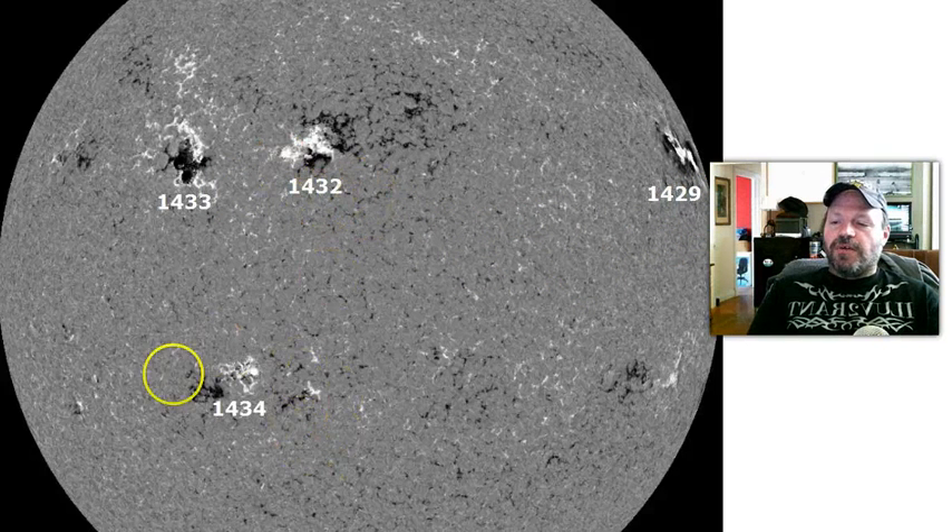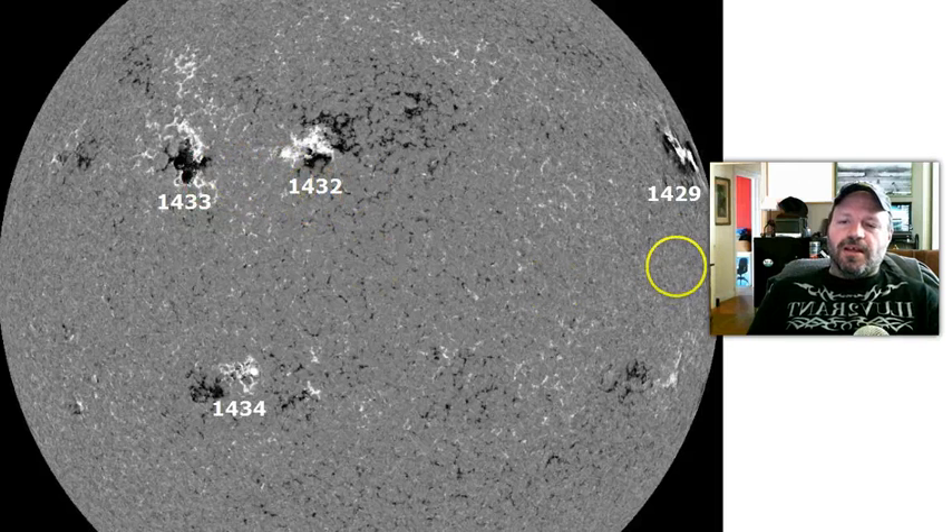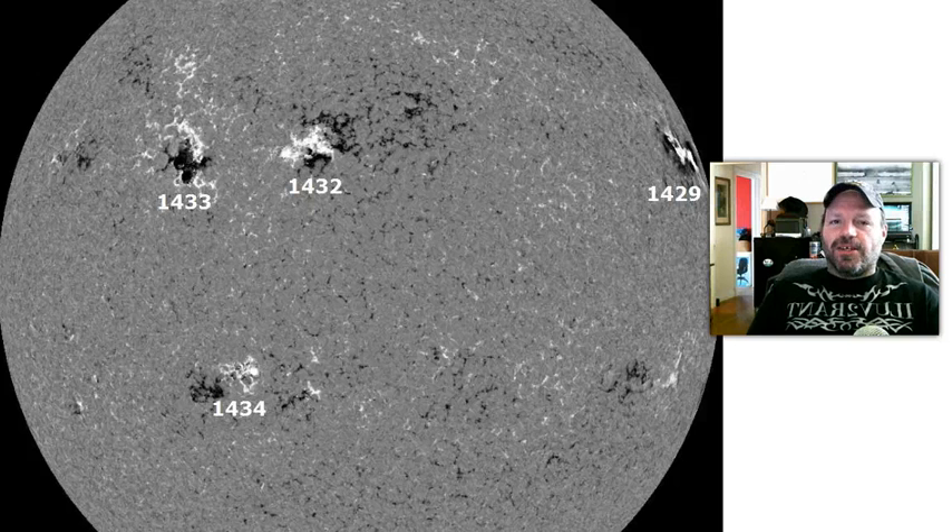We still have 1434 down here — it hasn't done much and is really quite basic, barely capable of spewing out C flares. So 1432 and 1433 are going to be our next ones to watch — the newsmakers on the sun for the next couple of days. We'll say goodbye to 1429, because it did give us some pretty good and interesting action that will be studied for a long time.